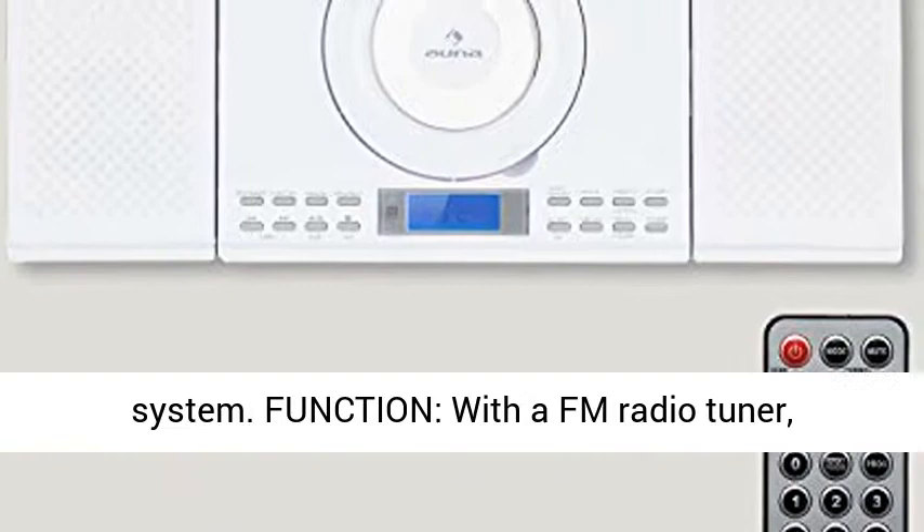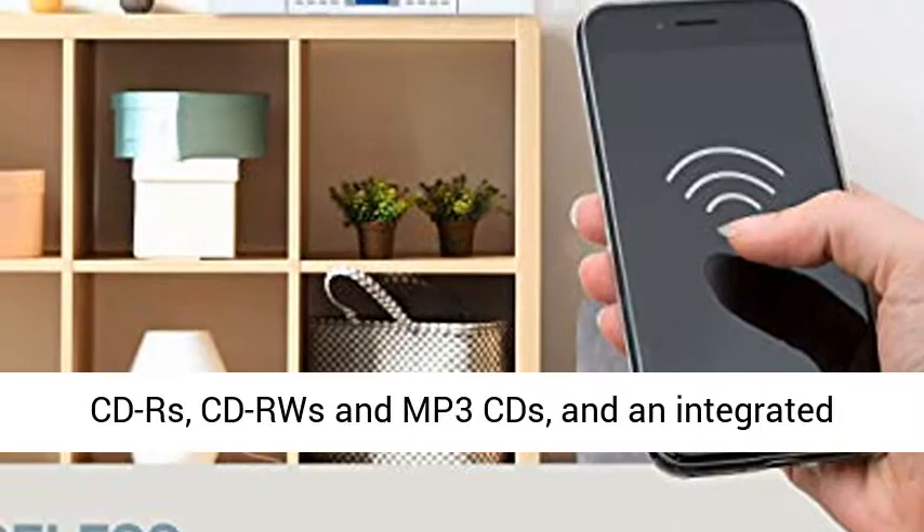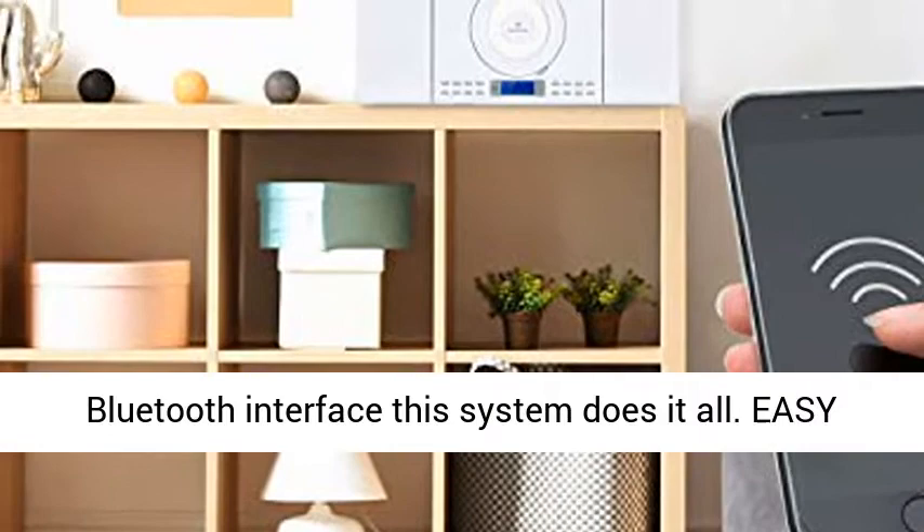Function: with a FM radio tuner, front-loading CD player that reads common CDs, CD-Rs, CD-RWs and MP3 CDs, and an integrated Bluetooth interface, this system does it all.